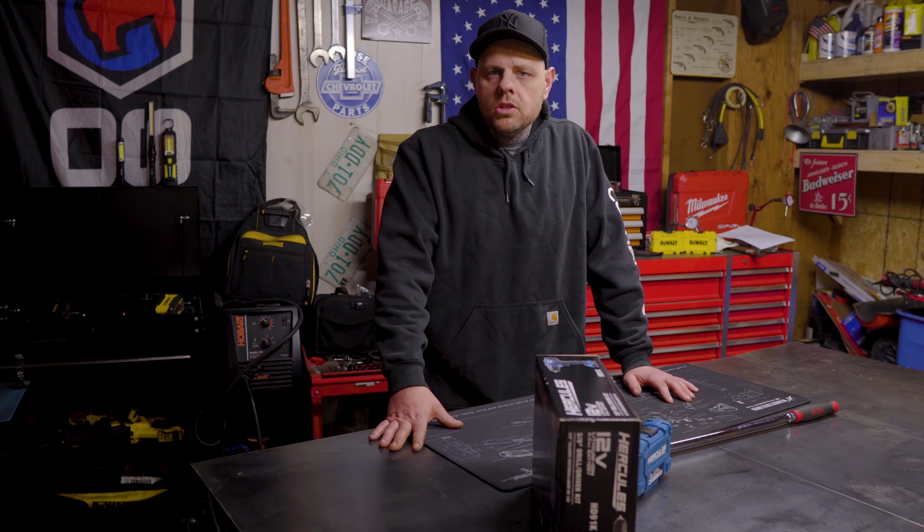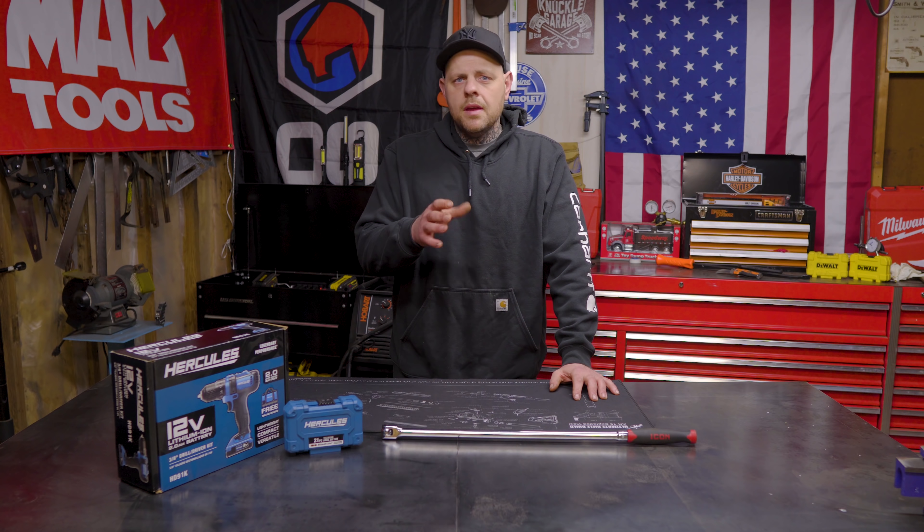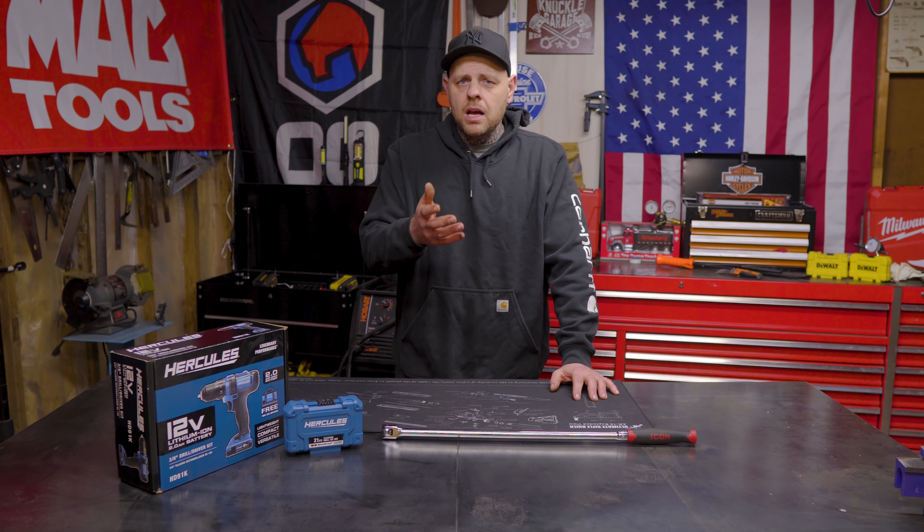In November at SEMA they plan to unveil a whole line of Icon professional tools including ratchets, wrenches, specialty tools and tool storage. In my opinion they do need to upgrade the quality of some of their tools.